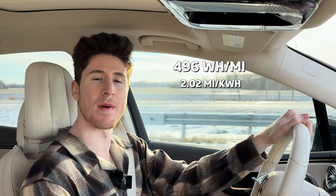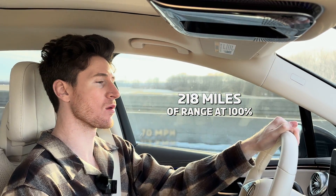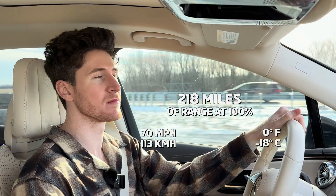We're at 496 watt-hours per mile, which translates to about 218 total miles of range at 70 miles per hour at zero degrees Fahrenheit. It's not too bad — it's a big hit from how much range the EQS gets in the summer, but I think anything over 200 miles in the winter, especially well below freezing, is pretty awesome.